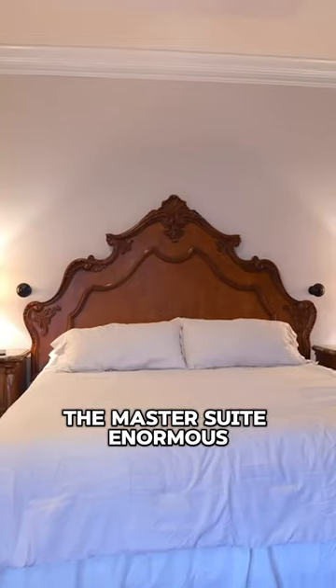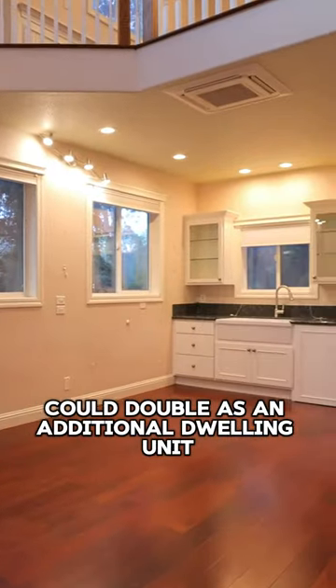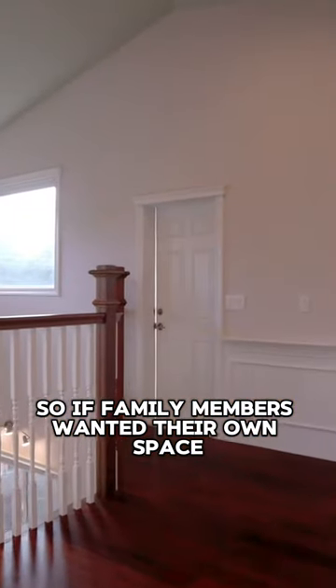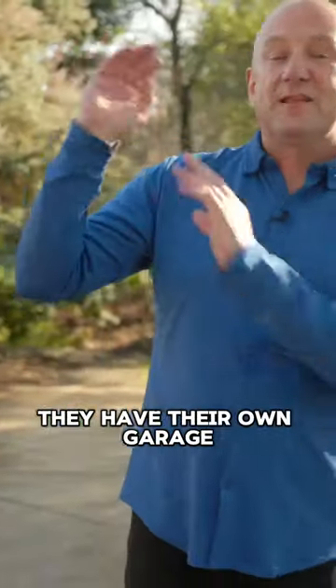The master suite is enormous. Then you go to the other wing of the house, which could double as an additional dwelling unit. So if family members wanted their own space, or if you wanted a friend to stay with you completely separate, they have their own garage.